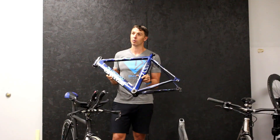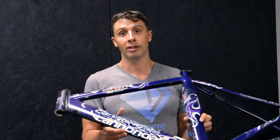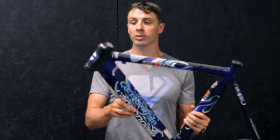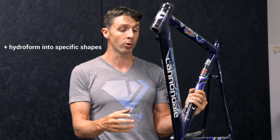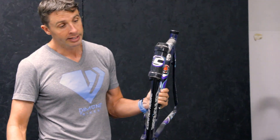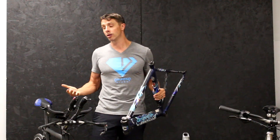This proprietary exclusive aluminum alloy, Optimo, is a 6061 T6 alloy. The benefits of aluminum — you can hydroform these aluminum tubes into really cool aero shapes. You can do a little bit of that with titanium, but you really can't do that with steel.